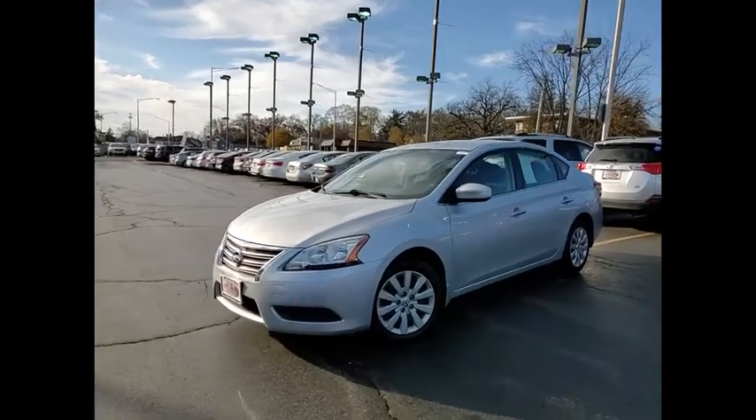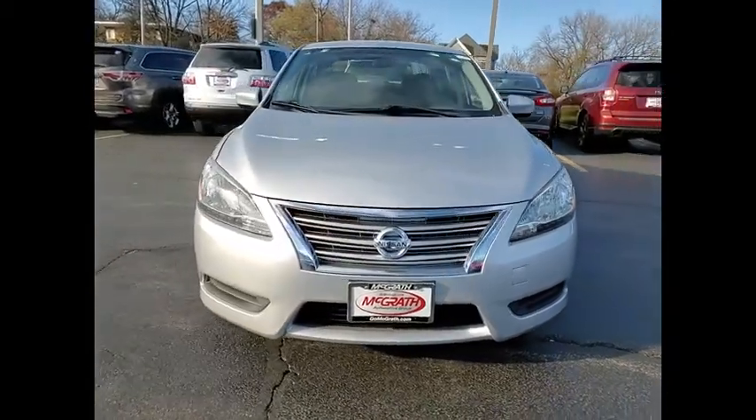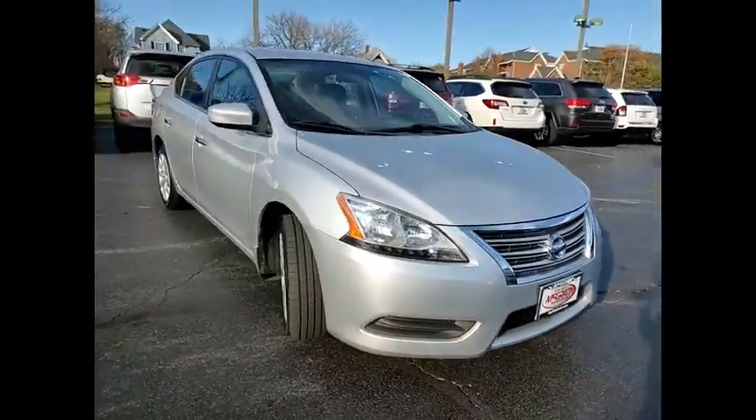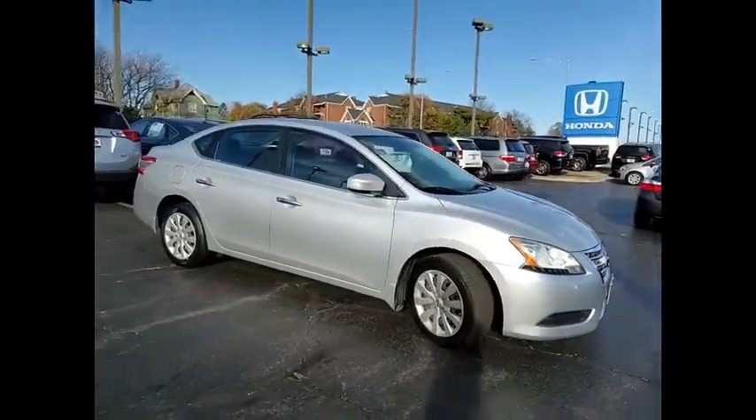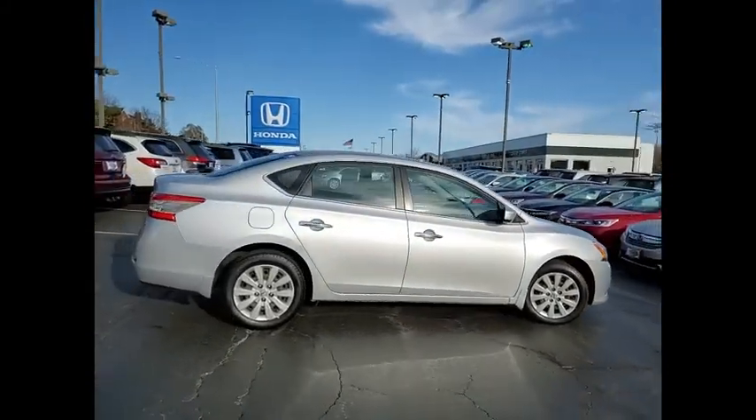Looking for the right vehicle? Check out the 2013 Sentra. With its spacious and versatile interior and stellar fuel efficiency, the Nissan Sentra is the obvious choice for anyone who wants to enjoy a stylish and comfortable ride.